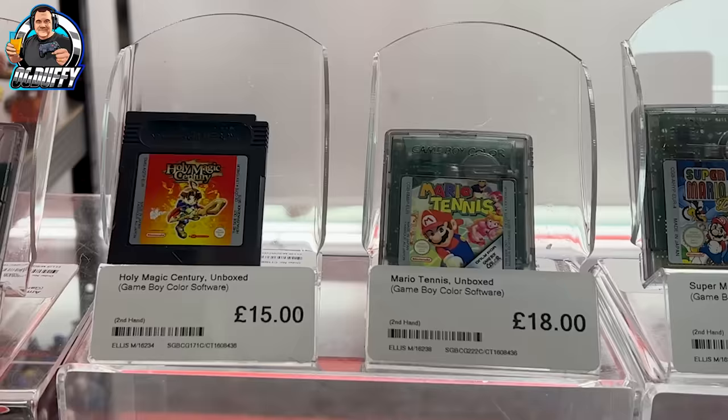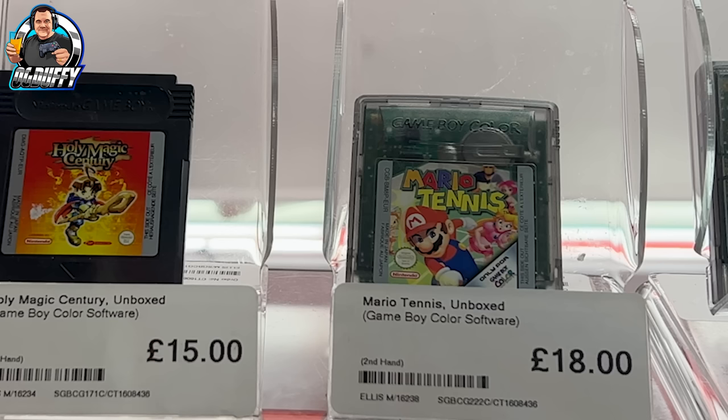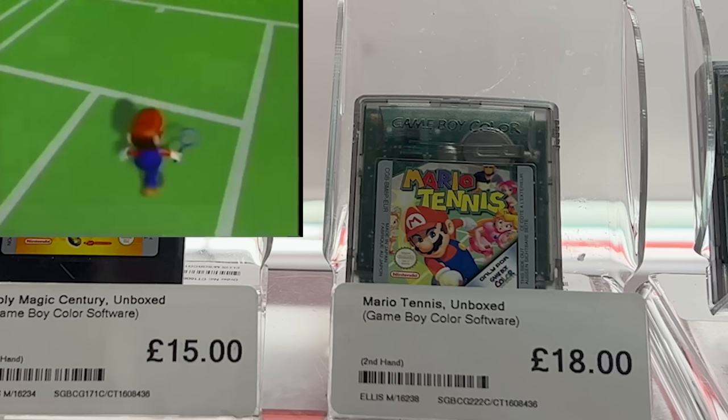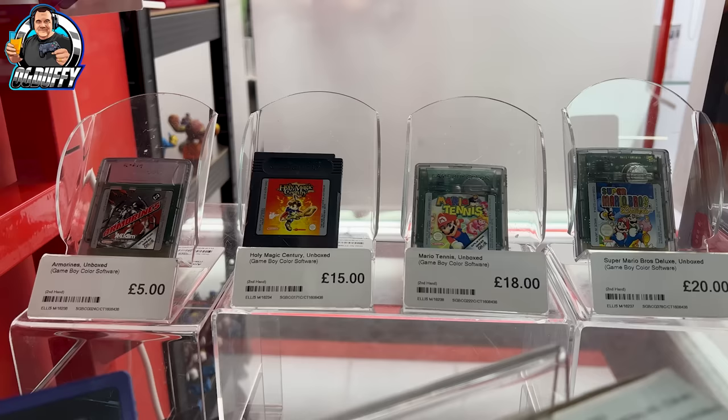But then there was this Mario Tennis — the Game Boy Color edition. Personally never played this version. I've got it on my Nintendo Switch and it's a very great game, really really enjoyable. So if you played this back in the day, is this worth getting? 18 notes unboxed? Let me know in the comments, guys.